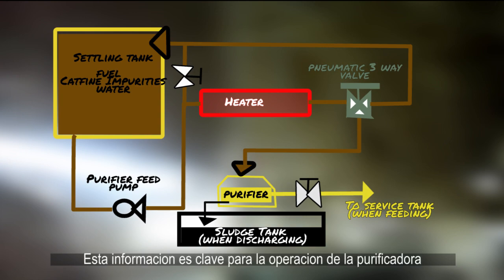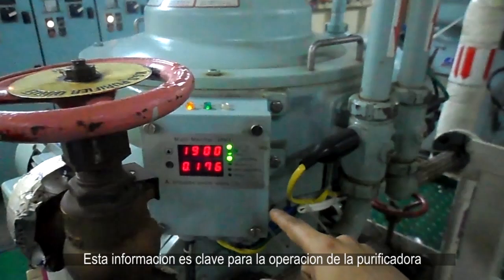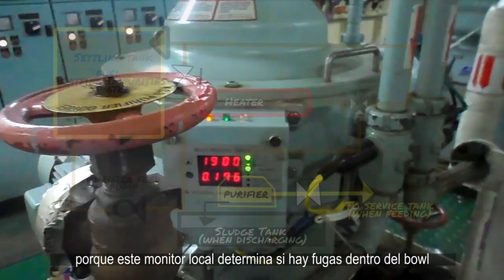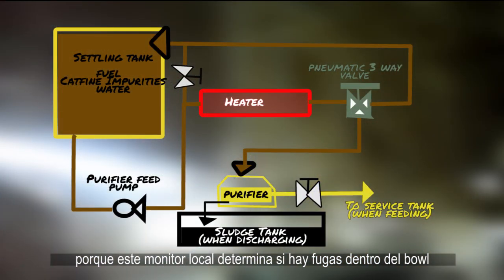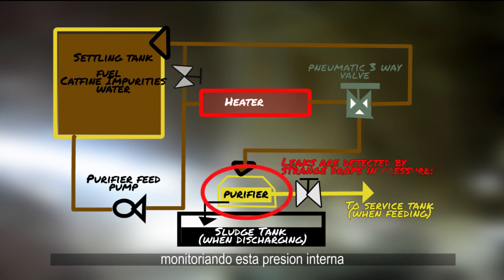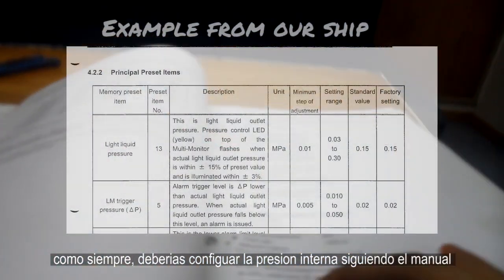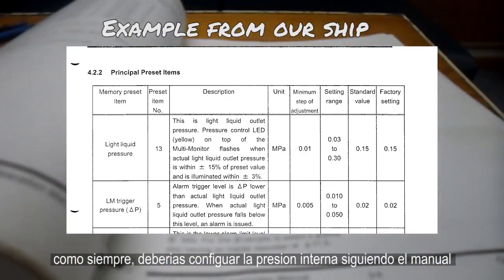This bit of information is key for purifier operation. Monitoring internal pressure, which is configured in the panel, is important. You should consult the manual to see the ideal working pressure for the purifier.